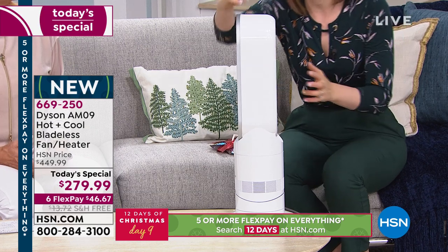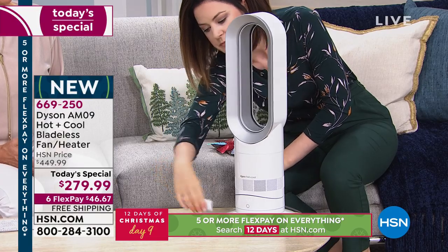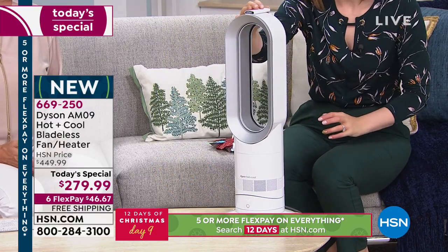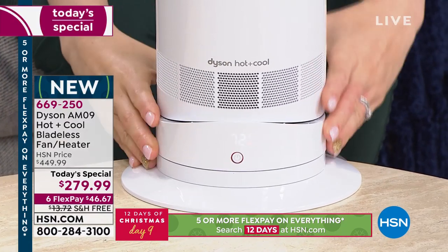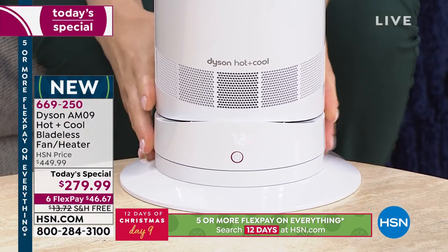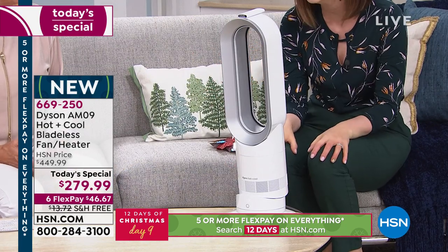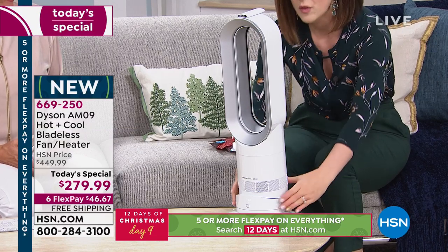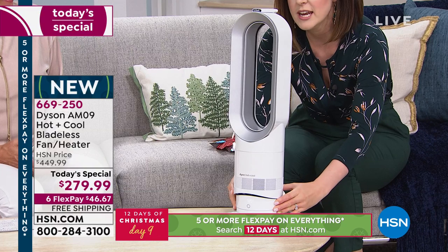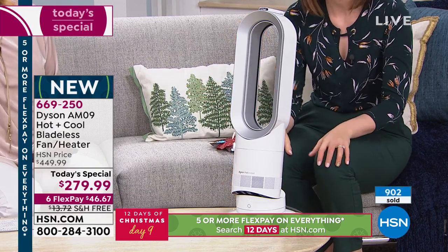Not only can it oscillate, but you can also tilt it. You can tilt it towards you — brilliant especially if it's on your bedside table. I put one in my guest room and my friend can control the temperature in their room, or tilt it toward themselves, or point it up from the floor toward their favorite chair.